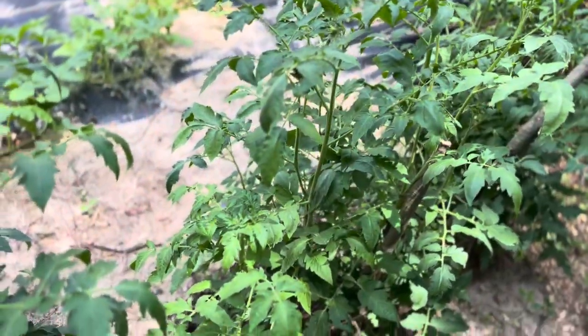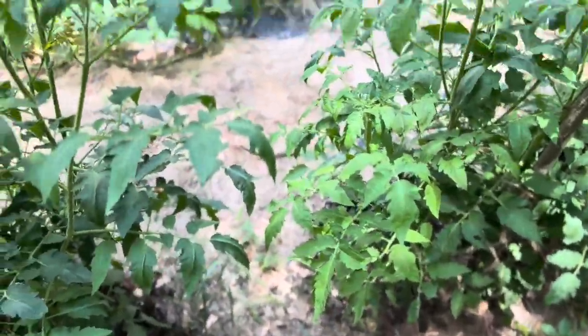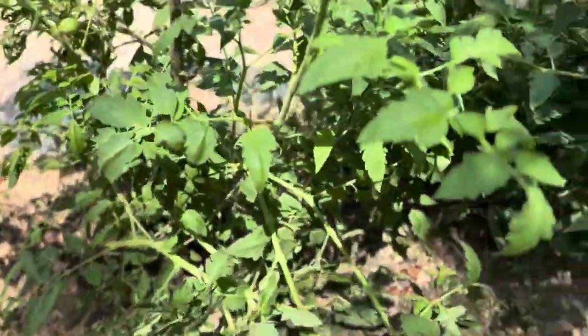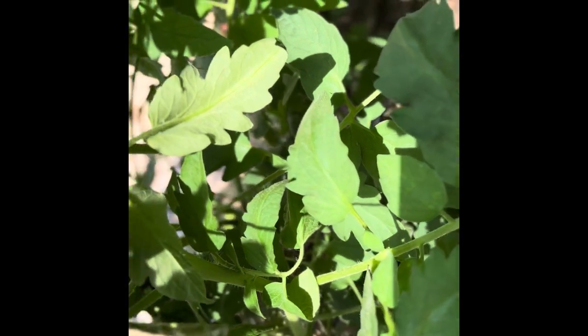Don't forget, some tomato plants need extra support as they grow, so I'll be gently tying up branches to keep everything nice and tidy. That's it for today's tomato care tips — I hope you found them helpful.